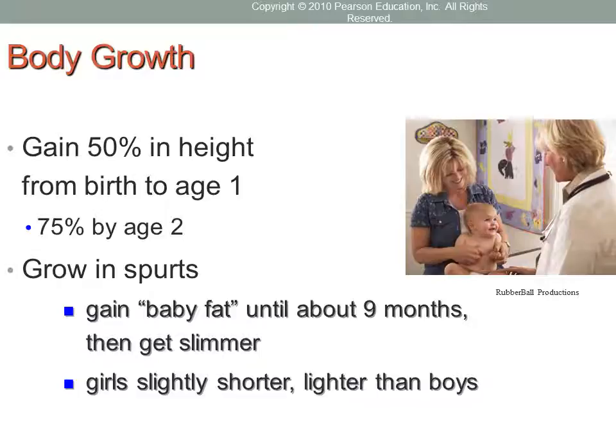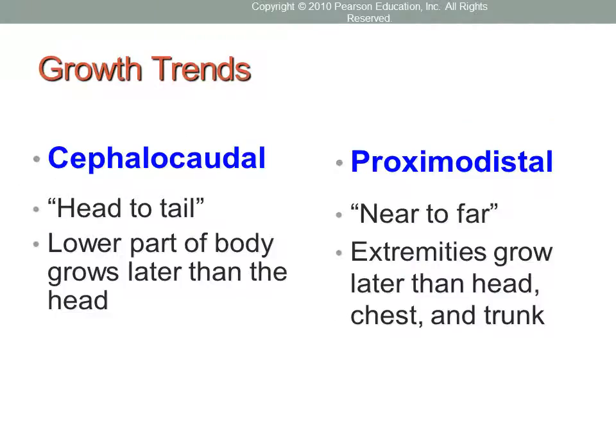As infants grow into the first and second year, toddlers become more slender, and this trend continues into middle childhood. On the whole, girls tend to be slightly shorter and lighter than boys. So how does physical growth occur? There are two developmental trends.